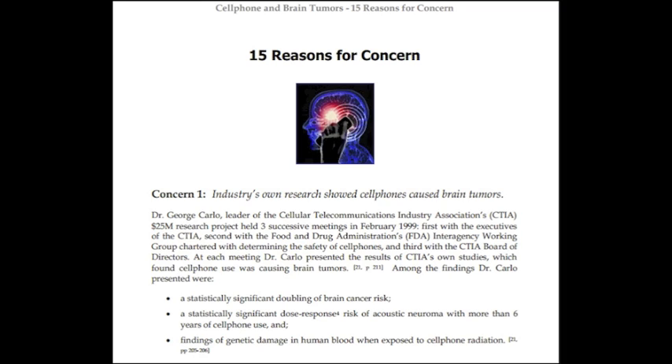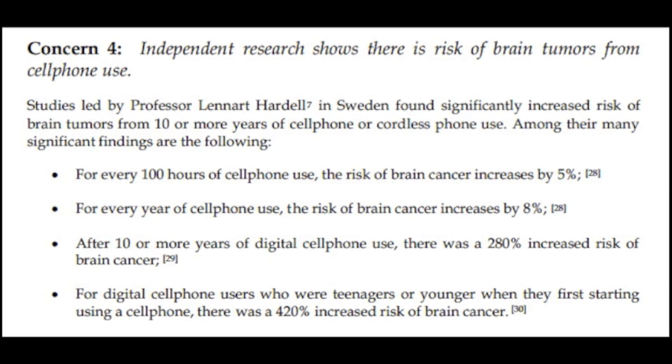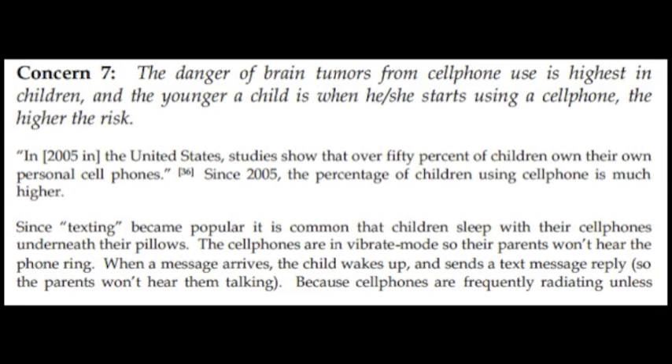He has since been a whistleblower about the dangers of cell phones and has helped to alert consumers. An independent Swedish study found brain tumors increase from cell phone use. Studies show the cumulative effect of phone use, and dangers are significantly increased for children.